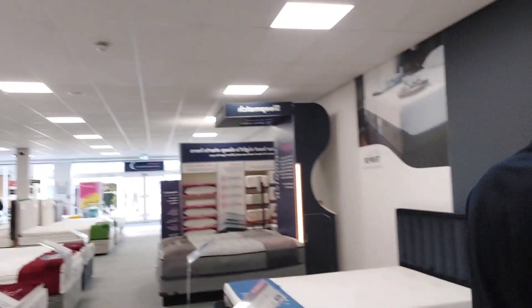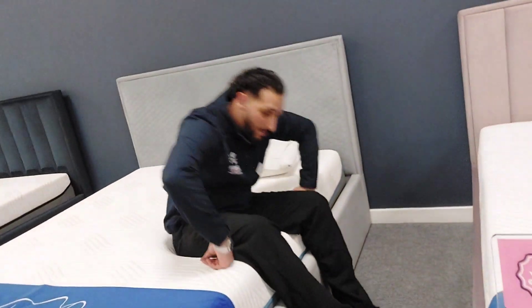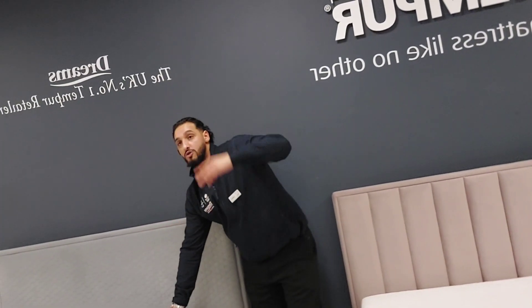Even if you go in and sort of sink inside, when you're getting up you have to strain your back to actually get out from the mattress. Whereas that one is just quite easy and simple. So it's sort of dependent on your weight and your height.